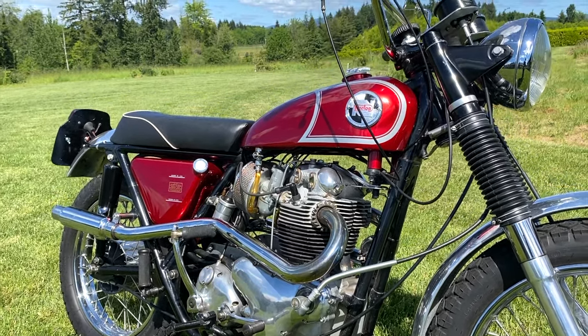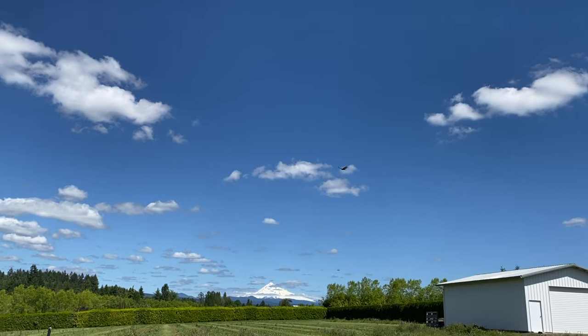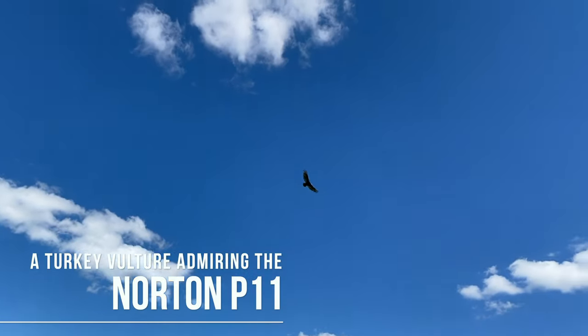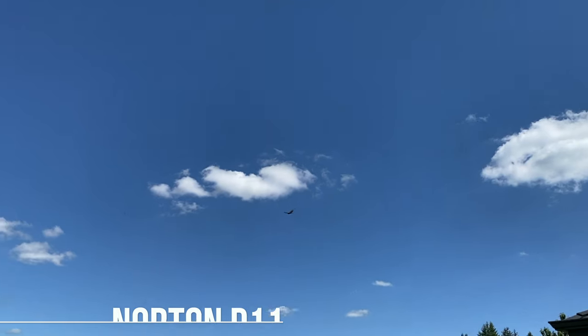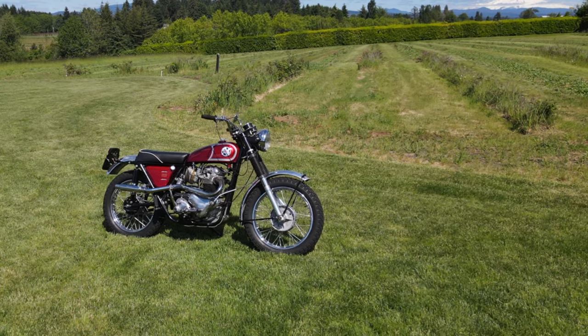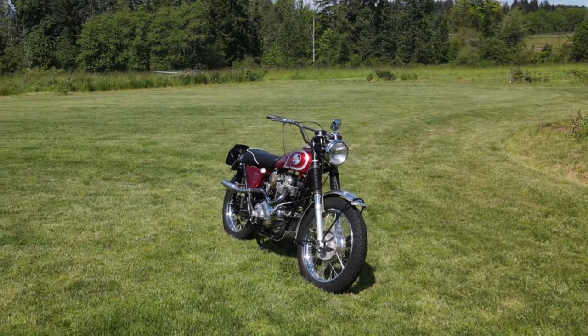So would this have started off as an Atlas engine? It's essentially an Atlas engine. When I got it, it wasn't running all that great. I've replaced the carburetors on it, put on new tires, found the proper seat for it — I've done a few things to bring it up a little bit. It is essentially a stock correct P11. I love it.